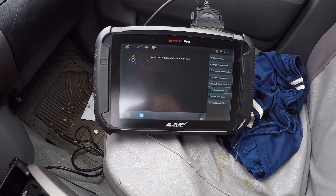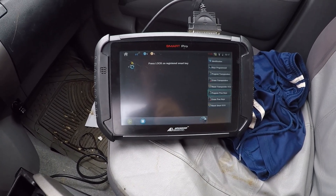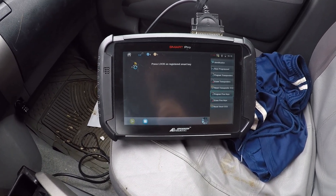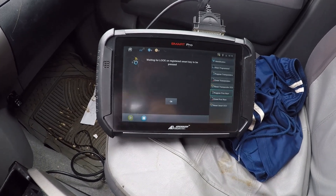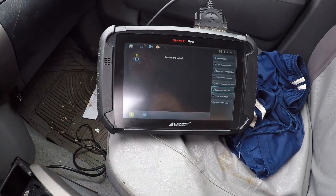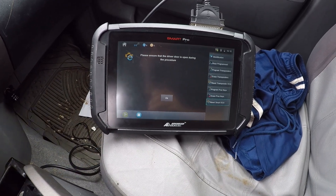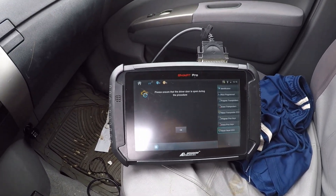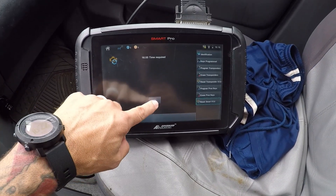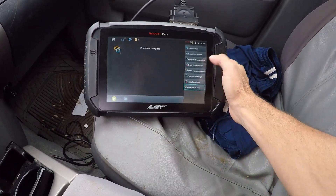Press lock on the registered smart key — theirs is not working, so this may not work. We're going to have to do the reset because theirs is not working. Since their prox got wet, we're going to reset the smart ECU. We'll leave the door open and hit okay. We got a 16-minute time required — we'll be back. All right, reset just got done.